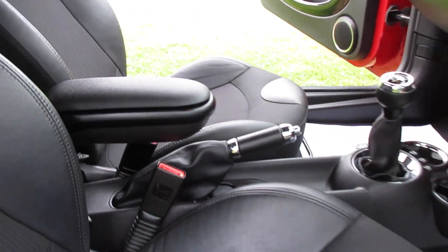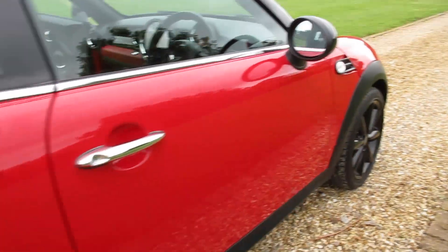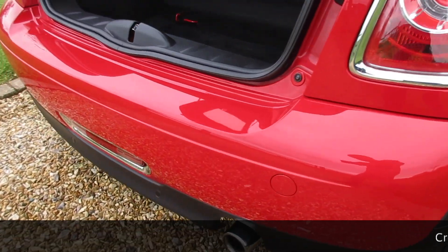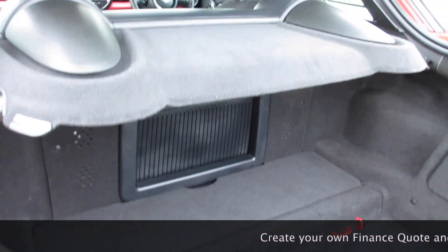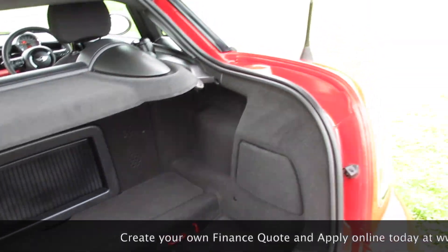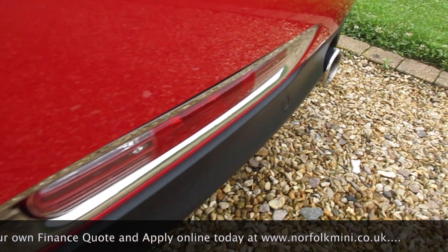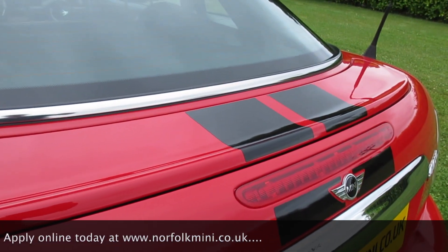It's also got the optional front centre armrest. The Chilli Pack models come with the half leather sport seats. The alloy wheels are all in great condition with no scuffs or scrapes, and the same goes for the rear bumper. The coupe's got a large boot and comes with the original parcel shelf. It's also got the optional rear parking sensors and retractable rear spoiler.